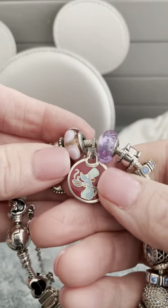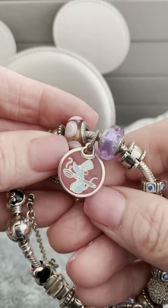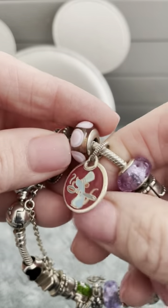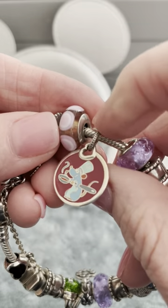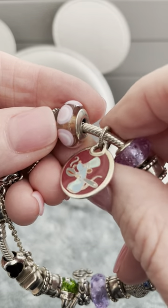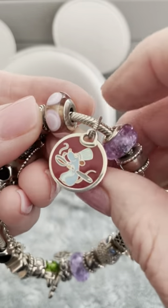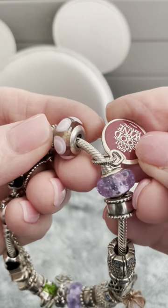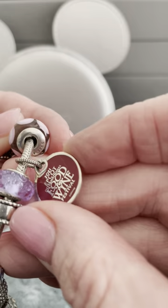And here we have Remy from Ratatouille in a pretty heart. I think this was supposed to be a pendant for a necklace but I put it on my bracelet. This is for the 2021 Food and Wine Festival.